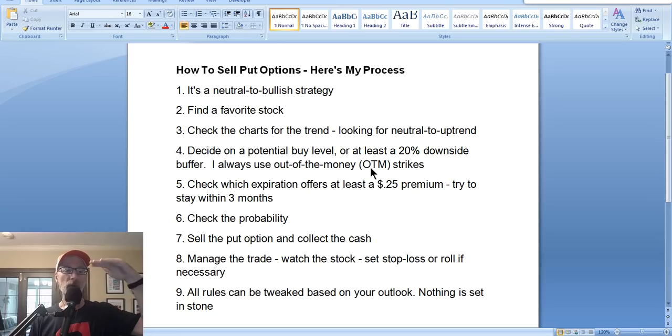You can also check the probability — what are the chances of the stock falling from its current price all the way down to your potential buy price within the expiration period. The probability calculator will give you an idea of the chances of you actually being able to buy that stock. The way we do it in the newsletter, we really don't want to buy the stock — we just want to collect the cash, collect the premium that the put option buyers pay us. We'll have that option either expire worthless or we buy it back for a very cheap price and move on to the next trade.